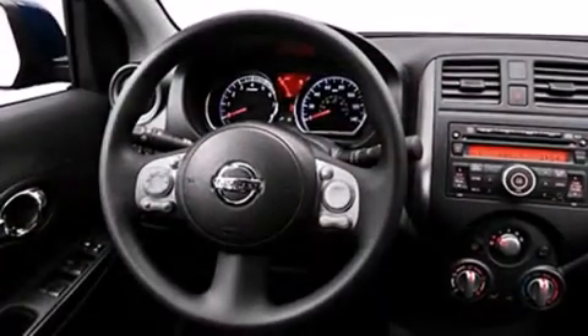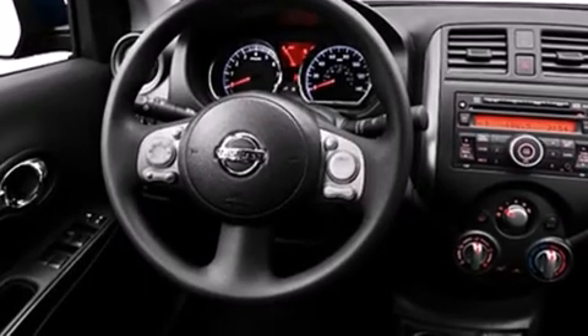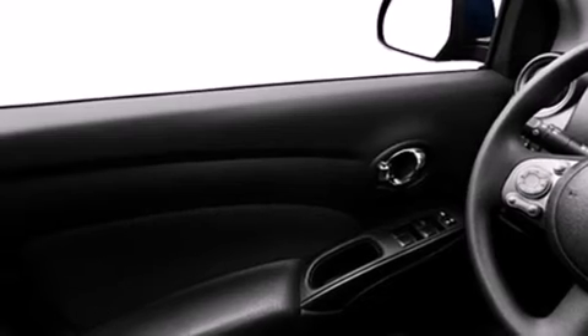Features include a low-tire pressure indicator, air conditioning, cruise control, a CD player, dual airbags, rear seat child-proof door locks, a rear window defroster, and a rear spoiler.